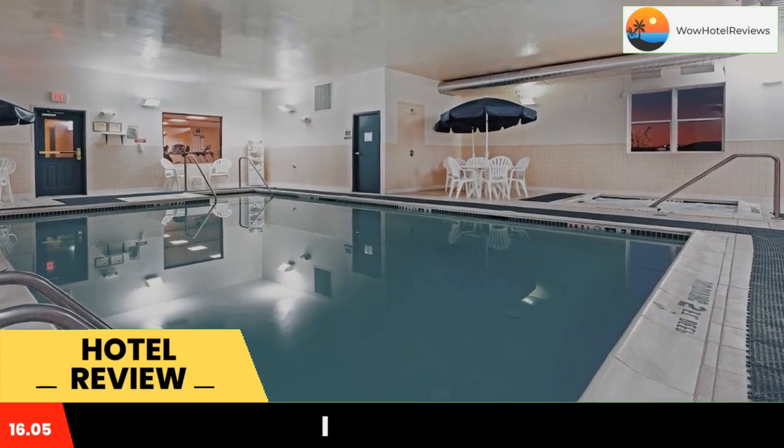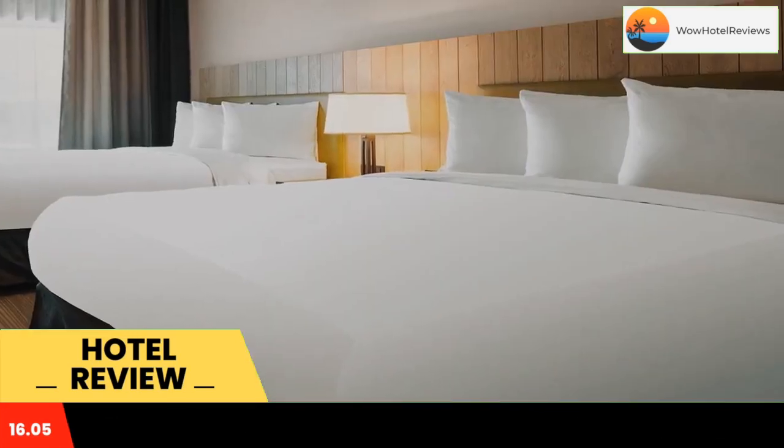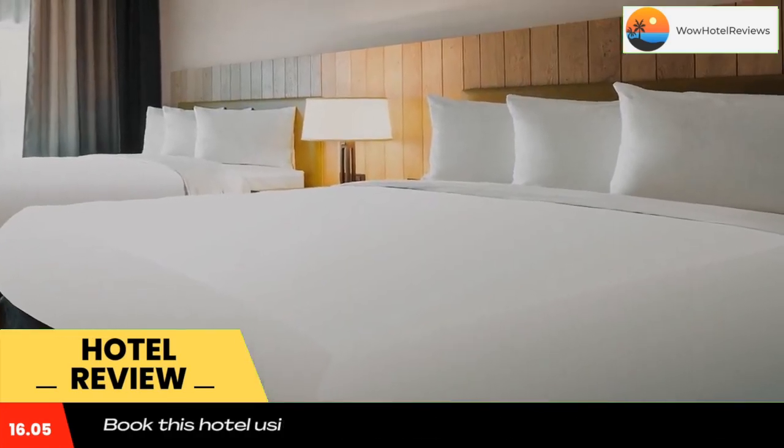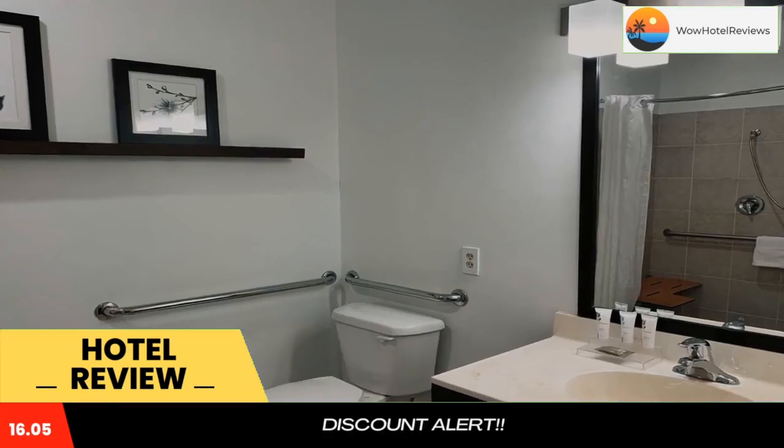Country Inn & Suites Chambersburg rooms include a refrigerator. The rooms are equipped with cable TV. Chambersburg Country Inn & Suites features an indoor pool and jacuzzi. The hotel offers a daily breakfast buffet and cookies in the lobby.